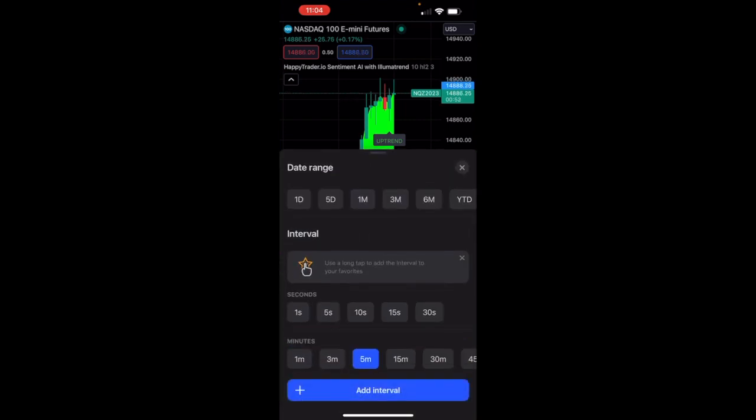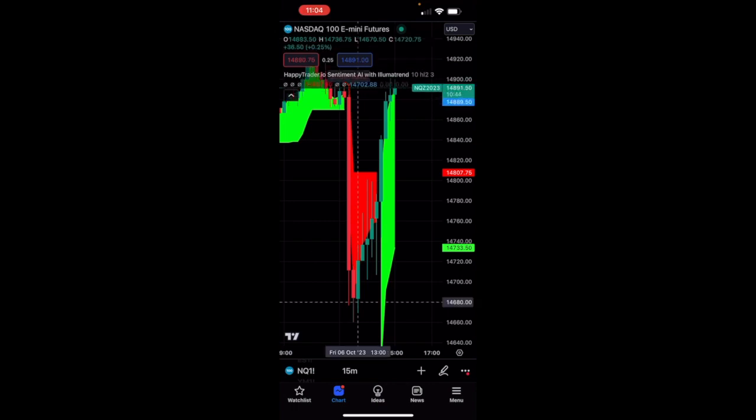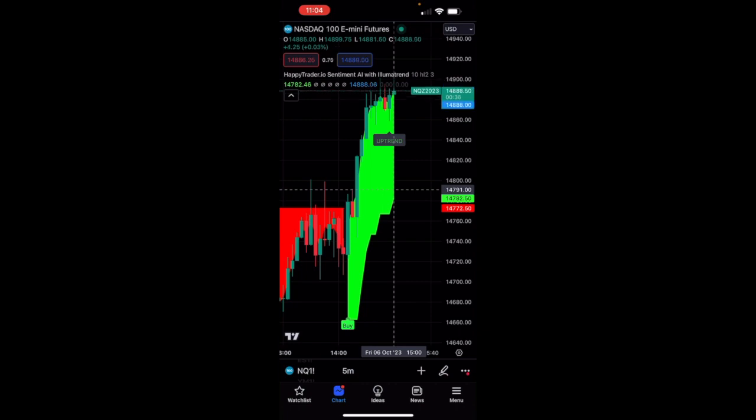Let's flip over to the 15-minute chart. We don't have our uptrend signal just yet on the 15, and we did have quite a big move from here all the way up to here, but that doesn't always matter. Sometimes you can just continue those moves. We are definitively in an uptrend. The characteristics of an uptrend are higher lows and then higher highs, and you can see the formation of that here.